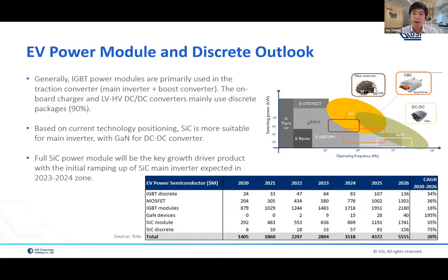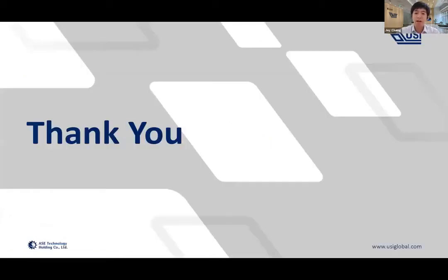Based on the current technology position, silicon carbide is more suitable for main inversion rather than DC-DC converters, and gallium nitride is in the same position right now. In the future, full silicon carbide power modules are expected to be the main key growth driver in the EV power electronics market, especially in the ramping period around 2023 to 2024. To summarize: the CAGR will be around 30 to 40 percent for power modules and power electronics aligned with the EV market. I'll now hand over to Eric, our expert on power module technology.